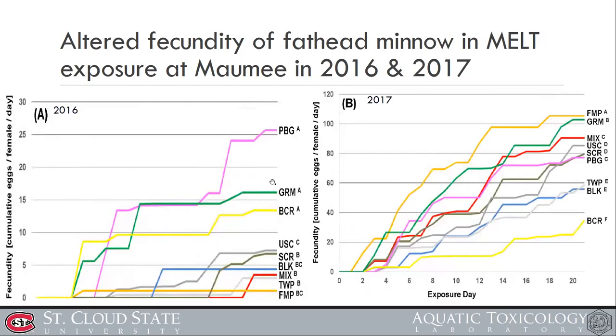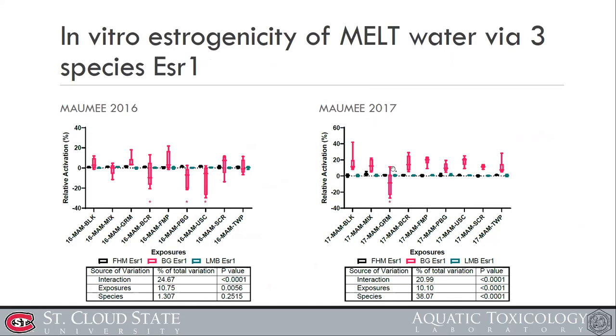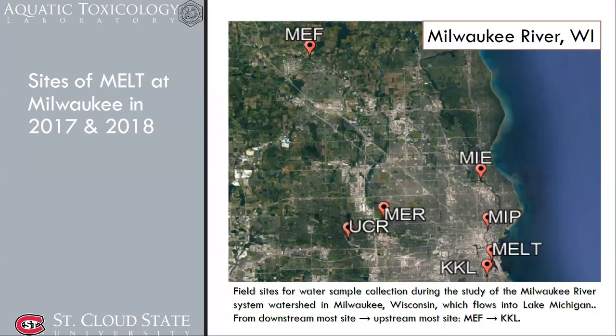In Maumee 2017, the GRM site showed decreased estrogenicity. GRM was one of the interesting patterns: fecundity at GRM was high in 2016, and both years showed elevated fecundity in 2017. GRM also showed some difference in the in vitro estrogenicity result in 2017. So estrogenicity was not simply correlated with fecundity, and fecundity difference was also not associated with vitellogenin production — we need to look in more detail.